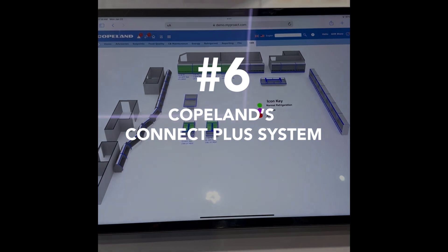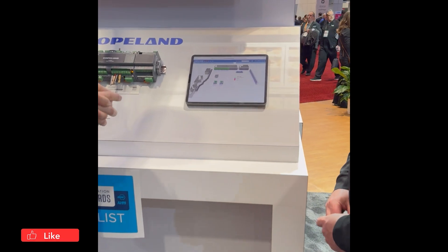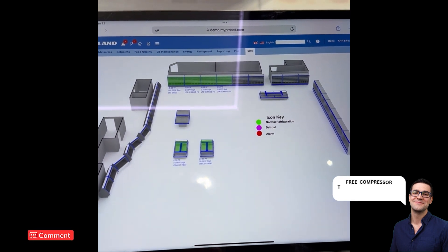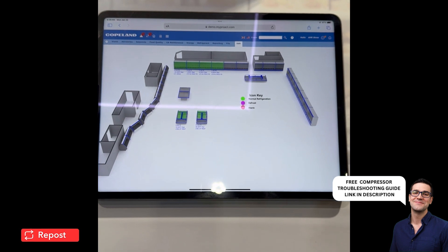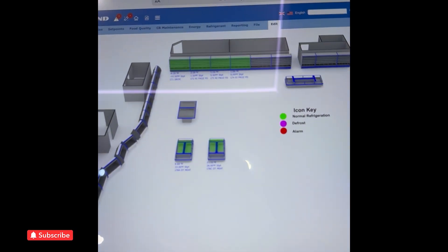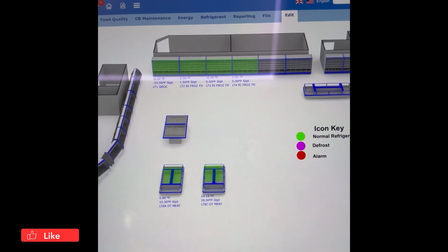Number six: Copeland's Connect Plus system. The Connect Plus solution provides end users with cloud monitoring of all your case temperatures and status within your systems, whether it be refrigeration, HVAC, or lighting. It comes into a unified view for that end user, allowing them to capture all their stores or all their locations into one view on the internet.